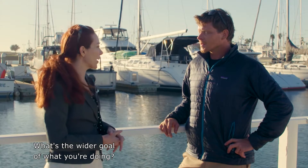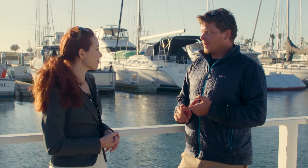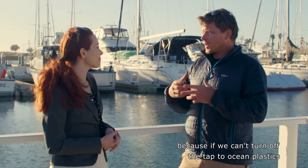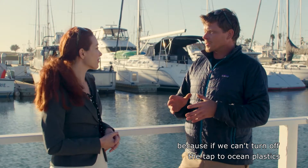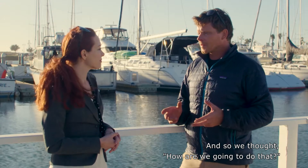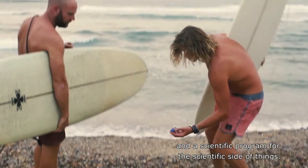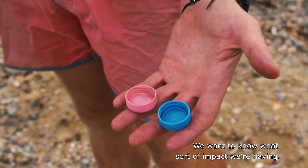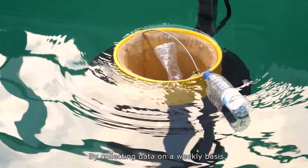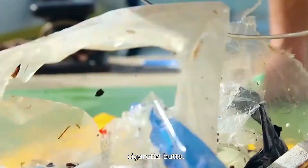What's the wider goal of what you're doing? When we first started this, we realized that the Sea Bin wasn't the solution. Because if we can't turn off the tap to ocean plastics, trash, or littering, you're never going to clean it up. So we created an educational program and a scientific program. For the scientific side, we want to know what sort of impact we're having. By collecting data on a weekly basis, they've learned that the number one caught item is cigarette butts.